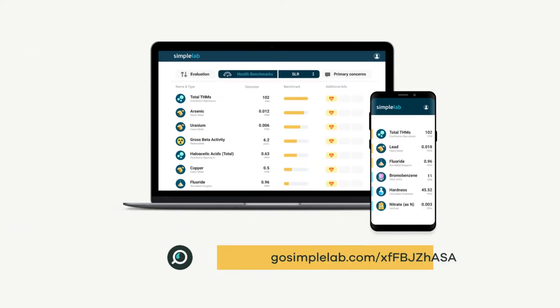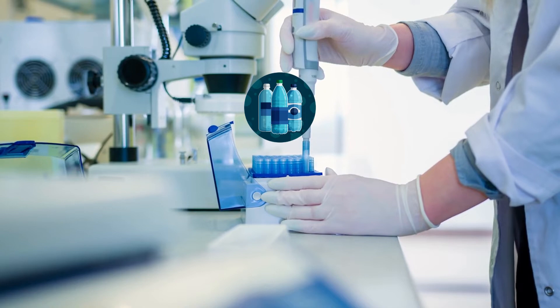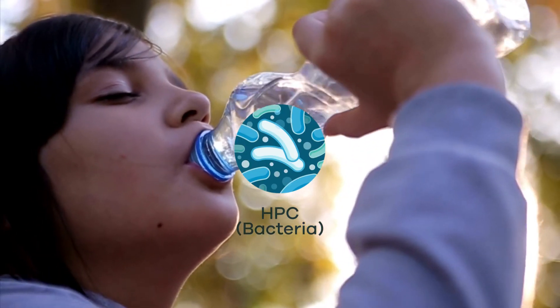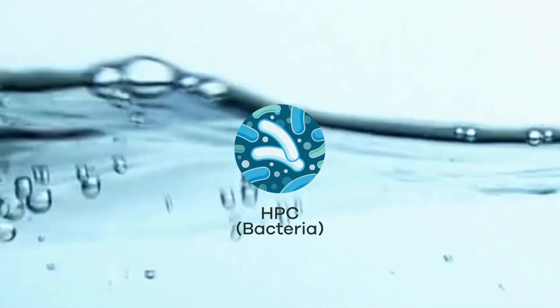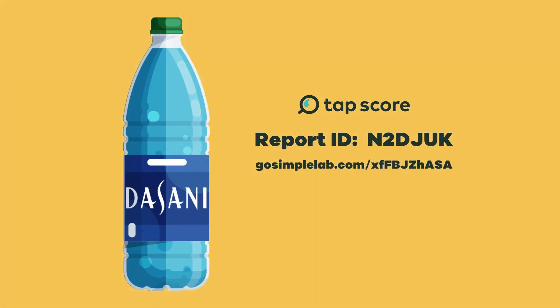If you go to the full lab report, you'll see that we found HPC. We ran our advanced bottled water test and tested for coliform and HPC. HPC is actually common for bottled water and is not a cause for concern — HPC are present in most water and don't directly indicate a health risk. But it is important to note that bottled water isn't necessarily sterile, as we found here.